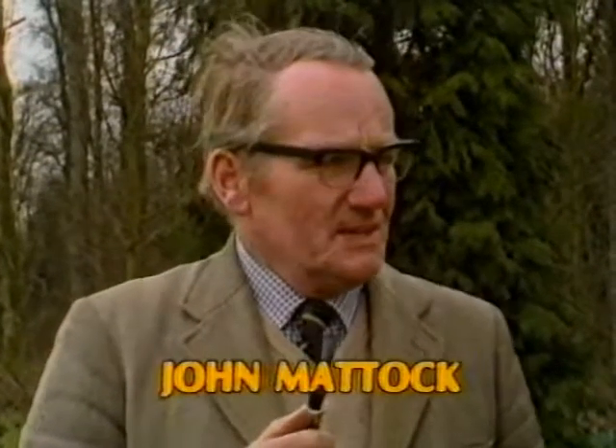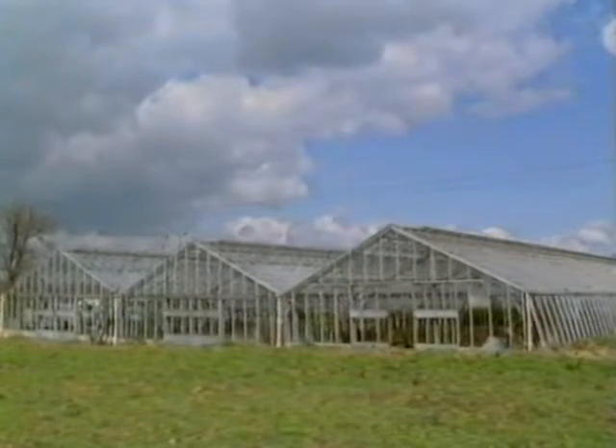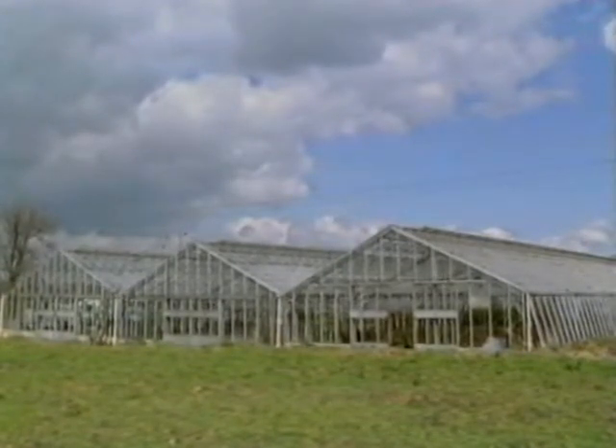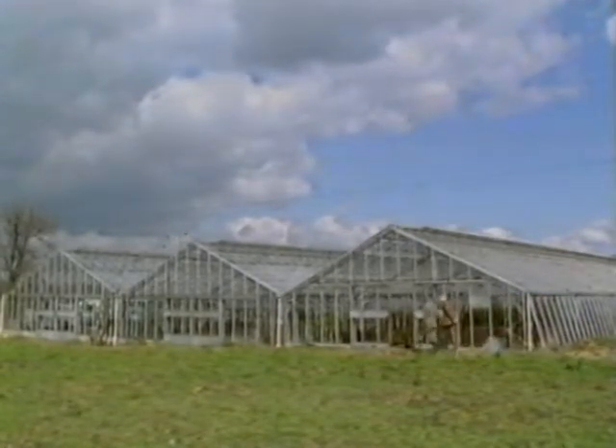Now, John, you're in charge of the Chelsea exhibit. Can we expect the same sort of thing from you this year? No, hopefully we're going to be slightly different. We're going to be somewhat innovative in the way we're displaying roses and, more important still, we're going to introduce the rose as an environmental plant. Now, it's pretty cold out here — I presume the roses are protected somewhere? Oh yes, they're all grown in greenhouses. We have to fetch them on that much earlier for Chelsea.